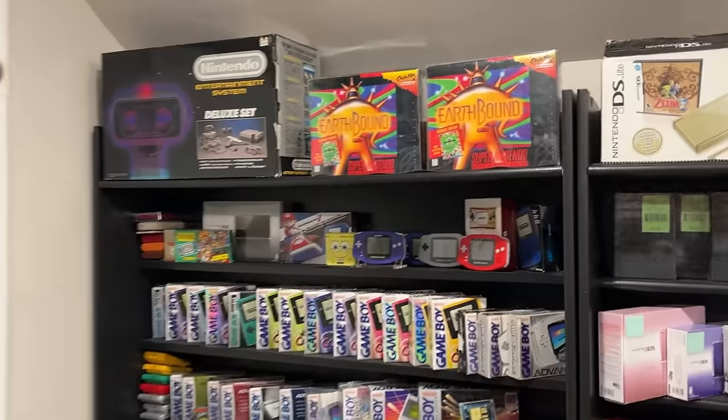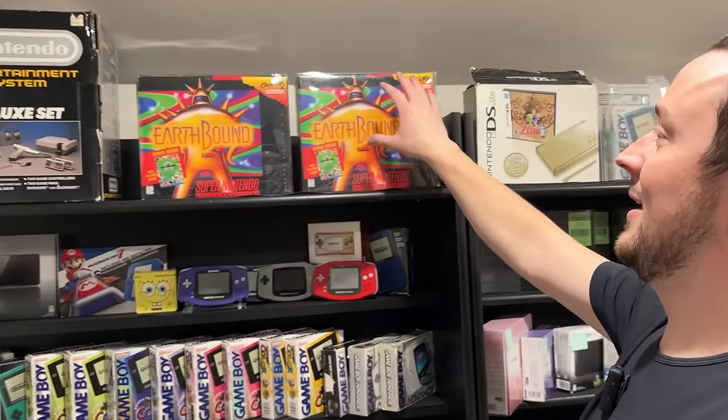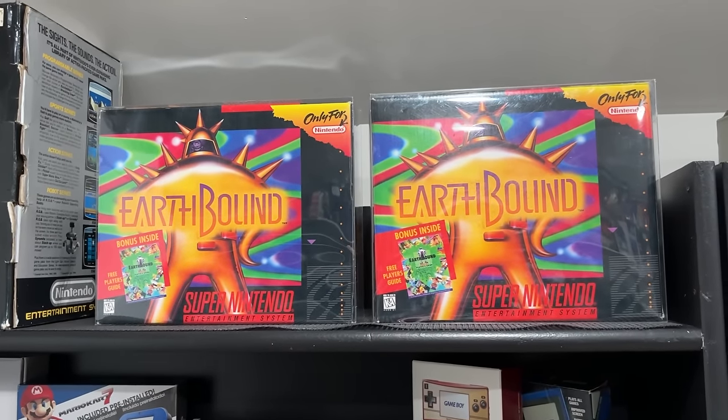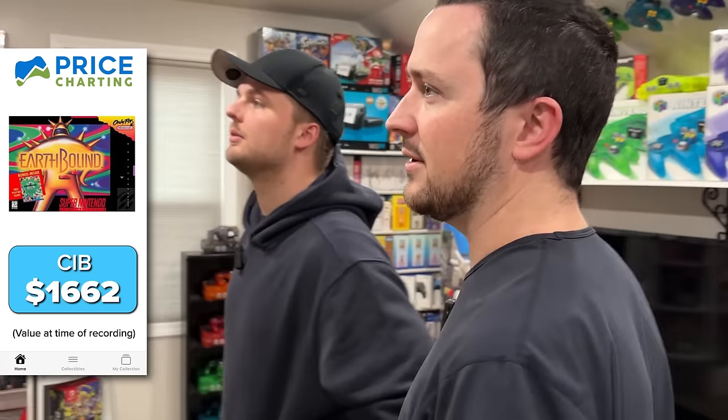Those are two EarthBounds. This EarthBound right here is my original — I traded in five bins full of garage-saled games that I had net nothing into, because I sold everything else at profit, and got that. I think it was like $800 at the time. It's a little more than that now — two times more, maybe a little more than that.